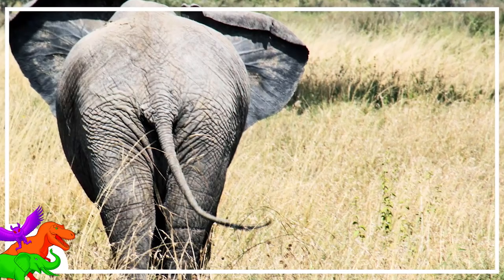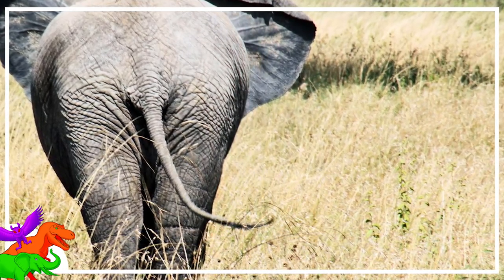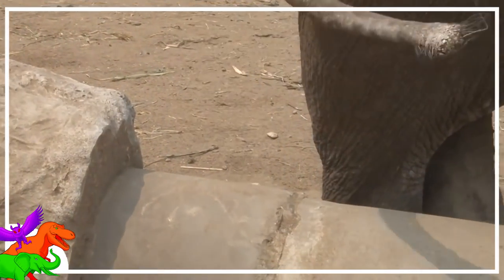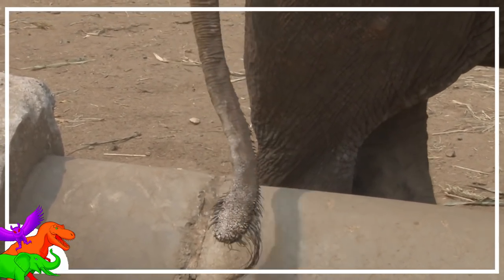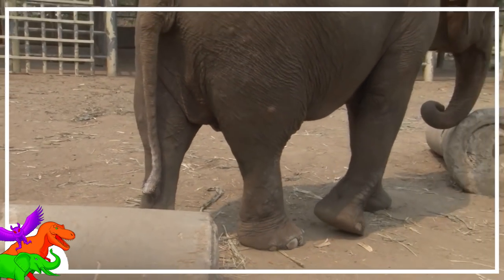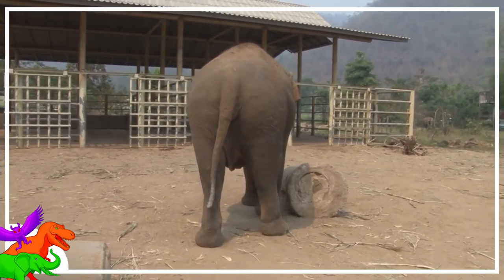For the wildlife conservationist or ecologist, the tails offer a window into the recent past. As an elephant grows, their hairs grow too, with the base of the hair being the youngest and the tip being the oldest. As these tail quills grow, they pick up elements that were in the elephant's body, like carbon and nitrogen.